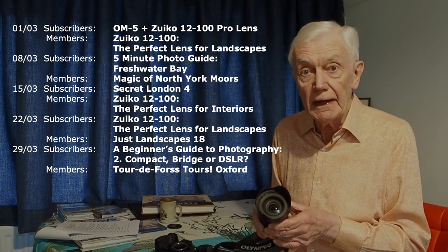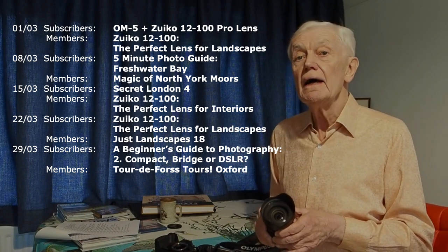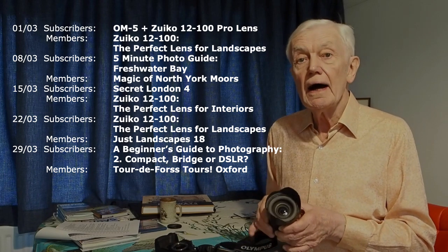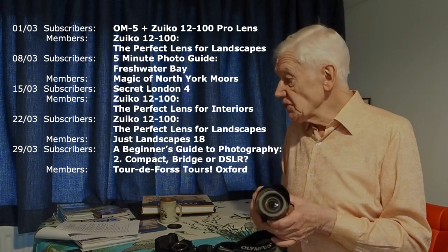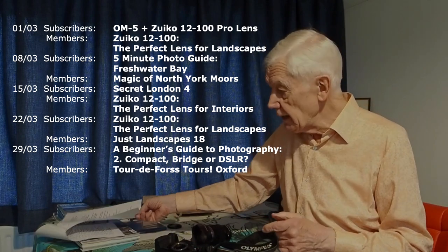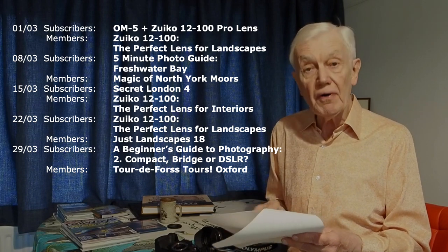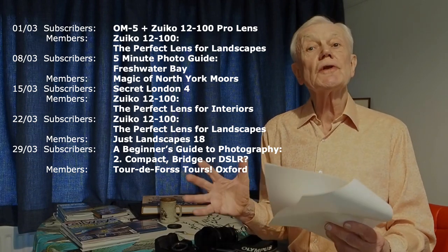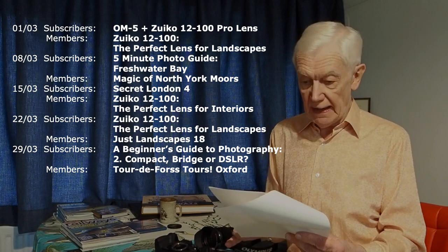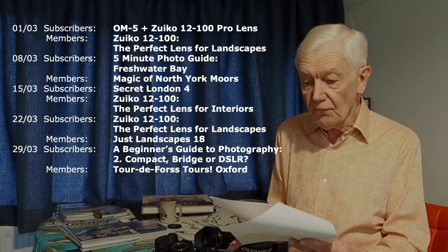In March you'll see the schedule on the curtains. Also coming up — and I have quite a detailed schedule right up to June — in addition to the programmes about the lens, I'm going to take you to Freshwater Bay on the Isle of Wight.